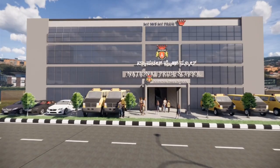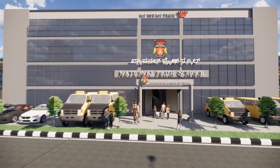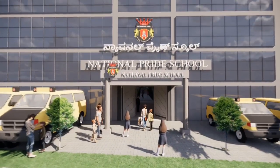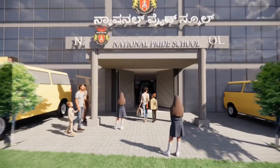Hello everyone, this is the preview on infrastructure of National Pride School. As we can see, this is the entrance of the school and beside is the parking area for school buses.